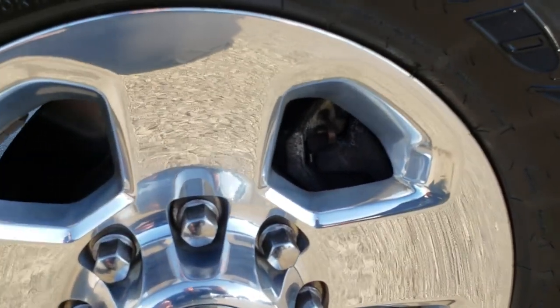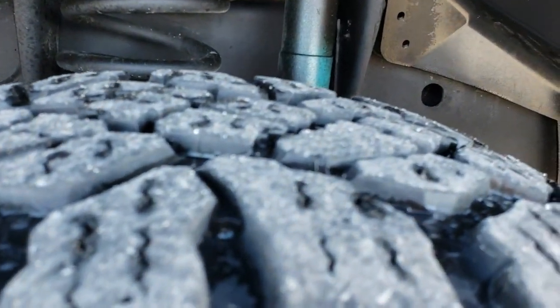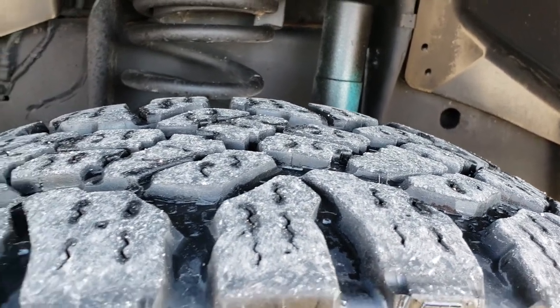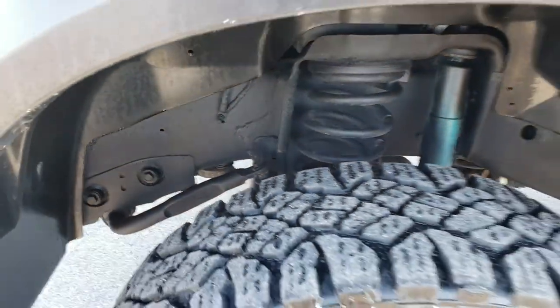This one comes with 17-inch polished aluminum rims and Goodyear Wrangler Duratrac tires with about 60 to 70 percent of the tread left. Lots of tread left. Frame and underbody are in very nice, clean condition.